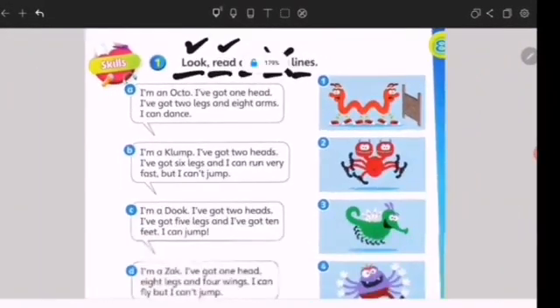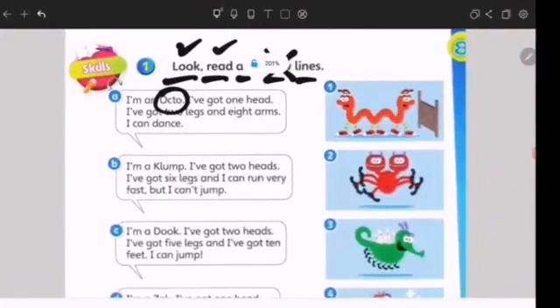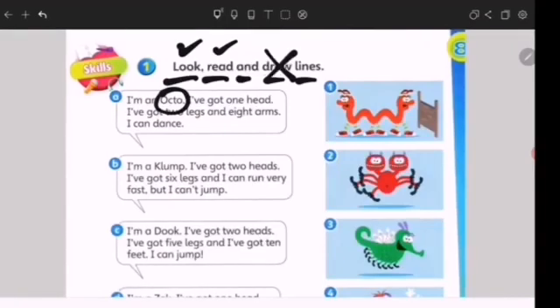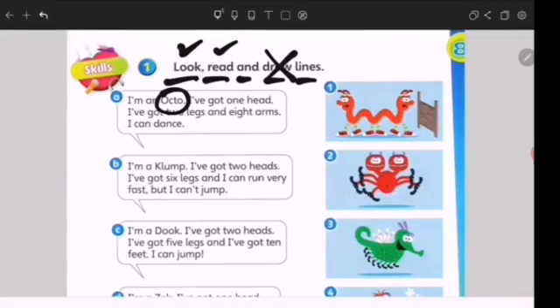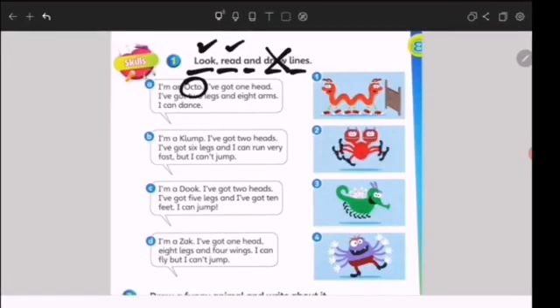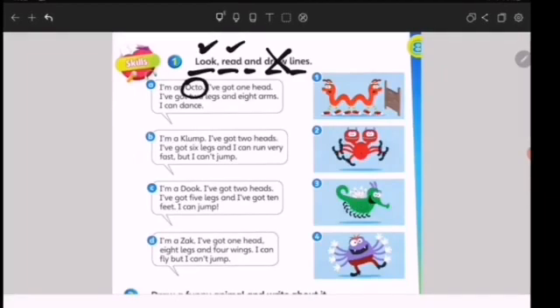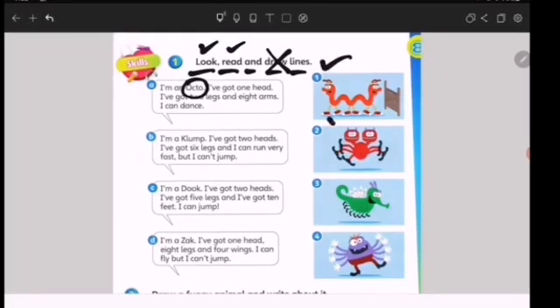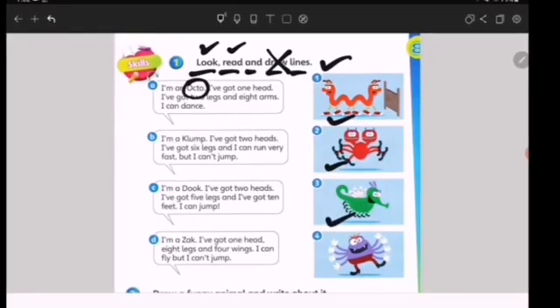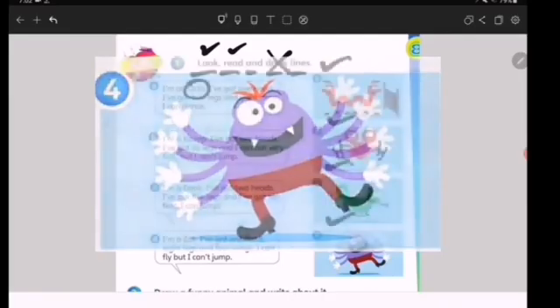Which one do you think that is? The Octa. Which one is Octa? Remember, it has one head, two legs, and eight arms — ada lapan tangan, dua kaki dan satu kepala. Is it number one, number two, number three, or number four? The answer is number four. Correct! Good job.